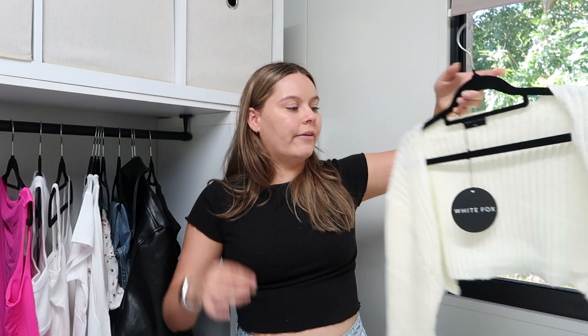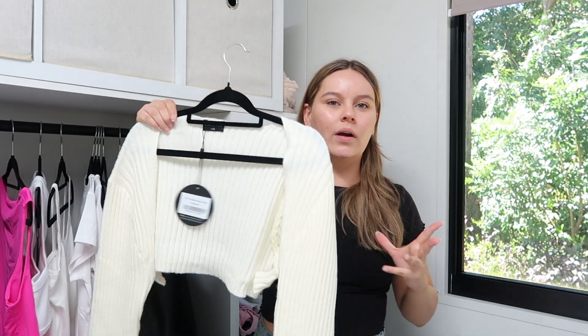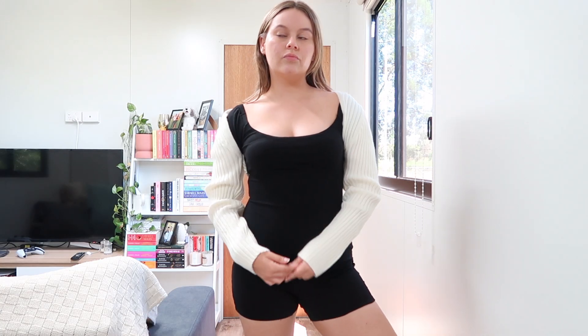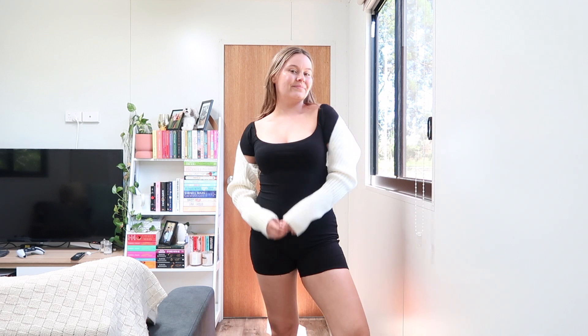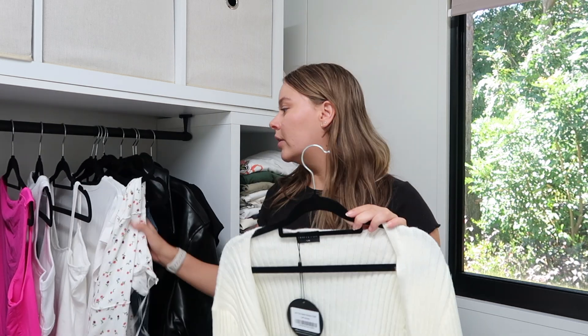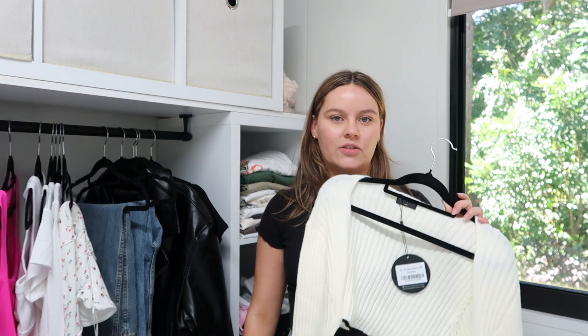Next I got this bolero. I've been looking for just a white one — I have a beige one and I haven't been able to find just a normal white one. So I did pick this one up from White Fox. It's your very standard basic bolero. I think this with the Princess Polly dress could be really, really cute. And just this with like jeans and a tank top is just such a vibe.